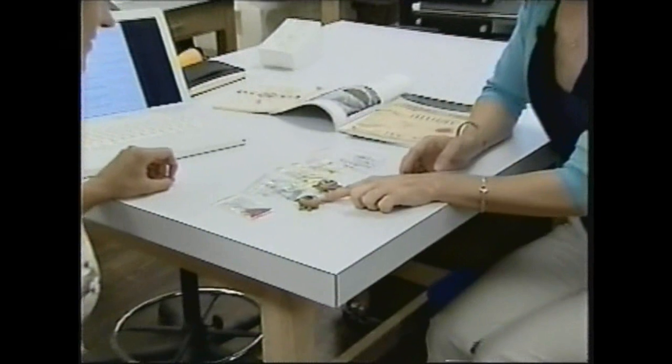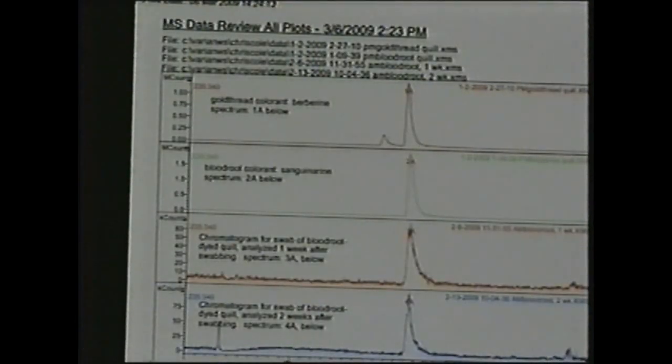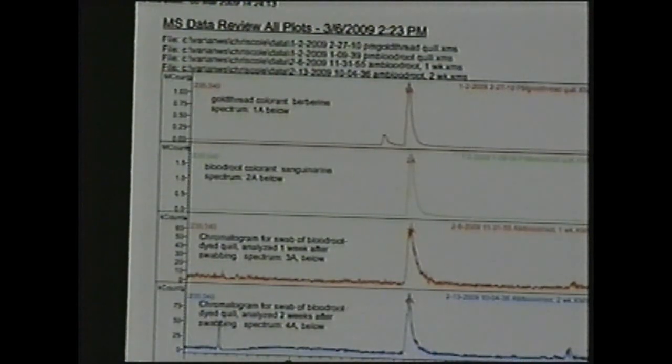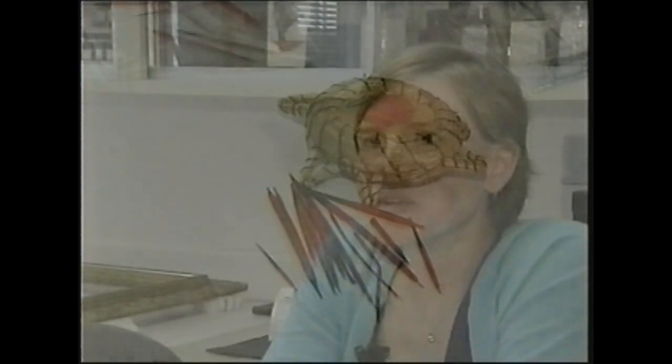Christina Cole says the answers to her investigation could shed light on early American trading. Knowing, for instance, that a particular dyestuff came from Nova Scotia — if you have a piece of quillwork from Nova Scotia as opposed to a dye that came from British Columbia — could tell you a lot more about the trade routes that might have been in place at the time. Cole expects some results may also contradict assumptions about how Native American quillwork was made. It's a little like being the crime scene investigator, but with a less squeamish problem.